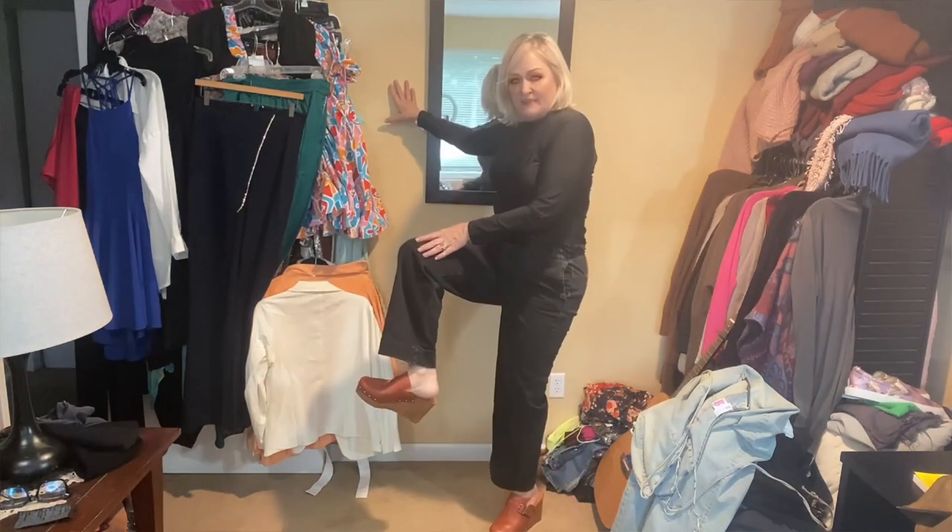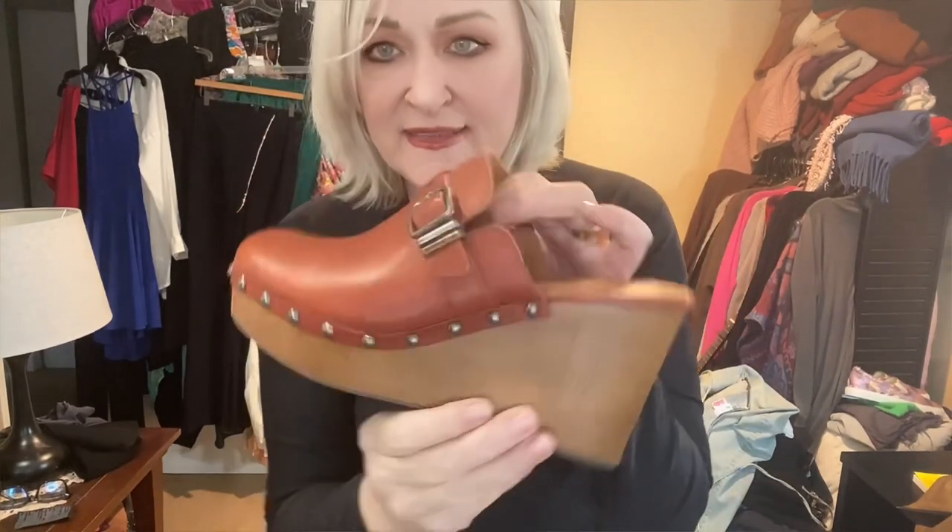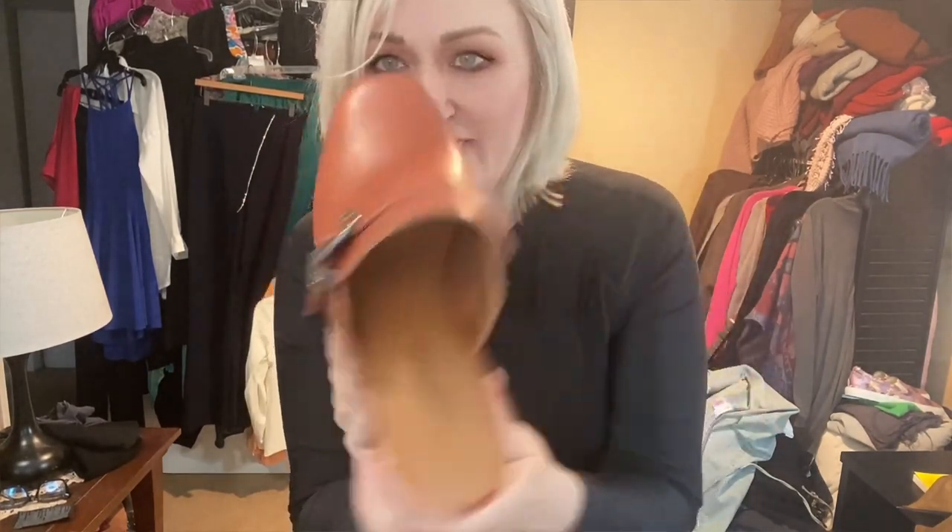These pants are from American Eagle — I grabbed them because I love this silhouette with the elastic waist. These are from Lucky Brand and they are brand new. Aren't those sweet?